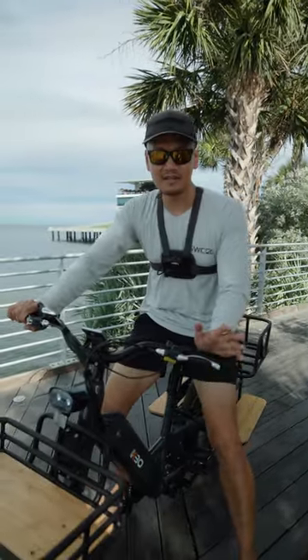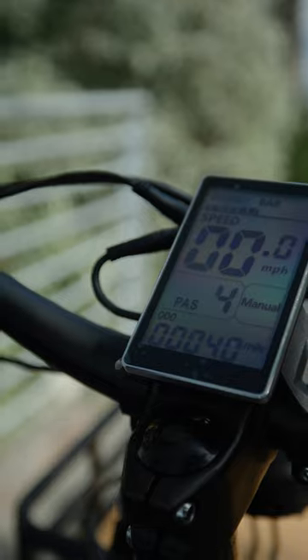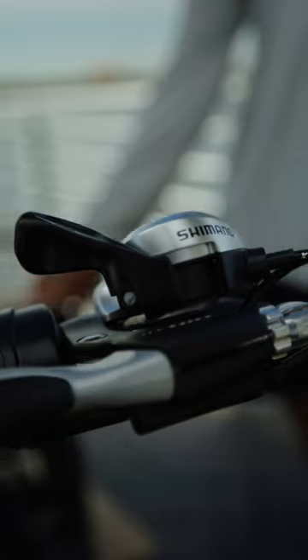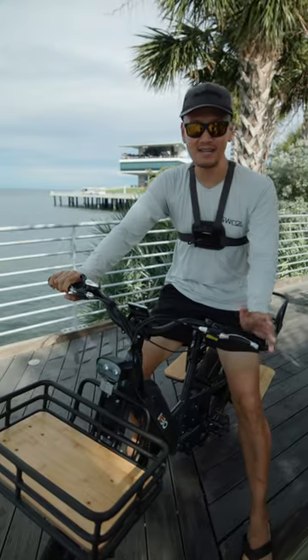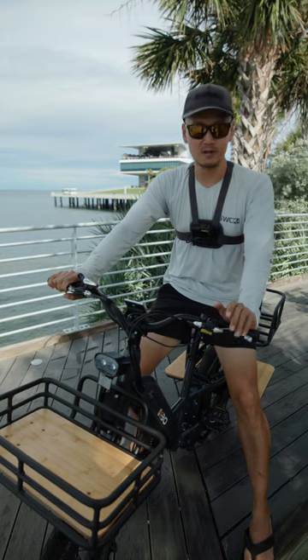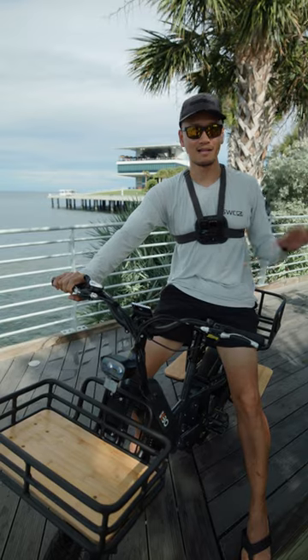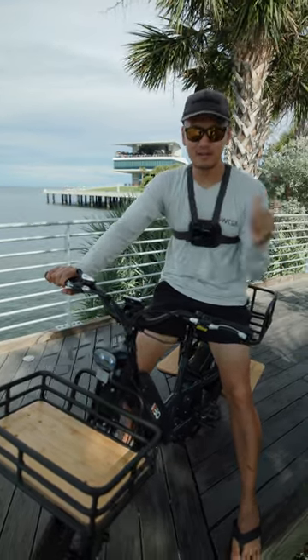What's up everybody, this is the KBO Cargo Ranger bike. It has a payload of 400 pounds max, seven-speed Shimano gear. This thing is super fast — 25 miles per hour max, 60 miles distance. This will be the bike I'm going to be using to get to my fishing spots, like when I'm fishing John's Pass or the Saint Pete Pier. Come on, let's get down there and do some fishing.